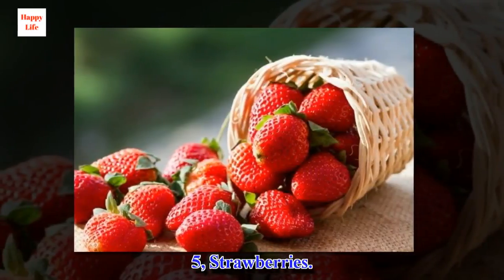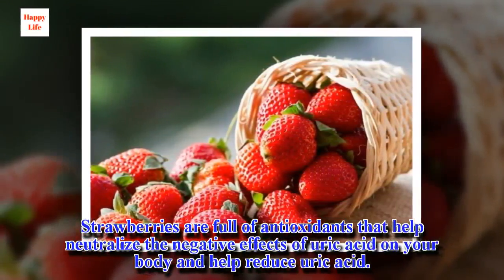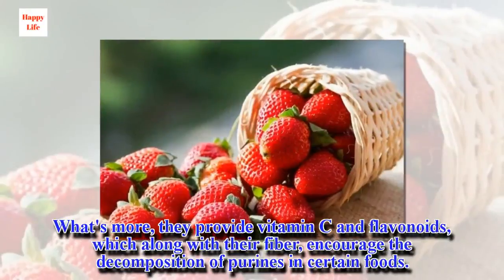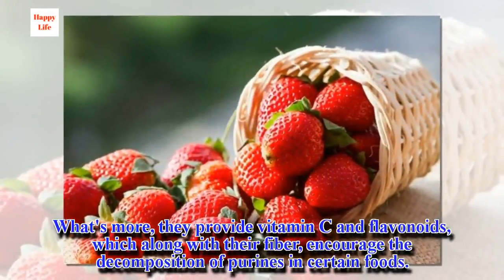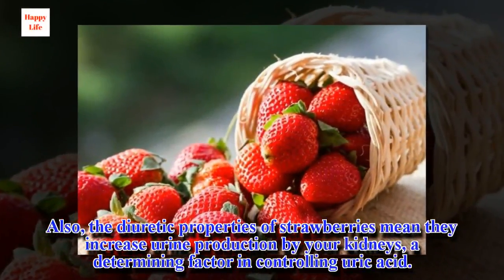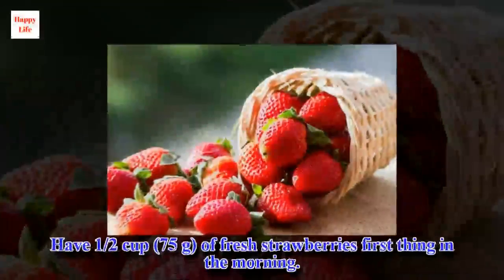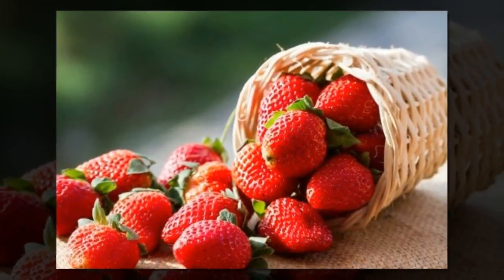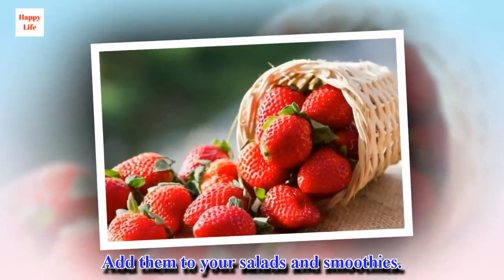5. Strawberries. Strawberries are full of antioxidants that help neutralize the negative effects of uric acid on your body and help reduce uric acid. What's more, they provide vitamin C and flavonoids, which along with their fiber, encourage the decomposition of purines in certain foods. The diuretic properties of strawberries mean they increase urine production by your kidneys, a determining factor in controlling uric acid. Have one half cup of fresh strawberries first thing in the morning. Have them in fresh juice at least 3 times a week. Add them to your salads and smoothies.